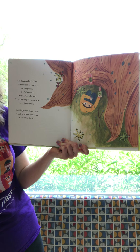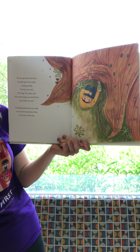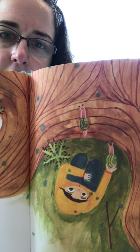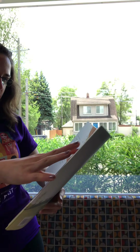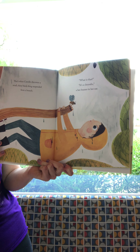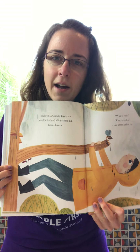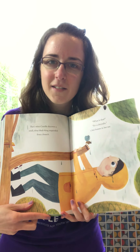On the ground at her feet, Camille spots two snails crawling slowly. 'It's far,' one said. 'It's long,' the other said. 'If we had wings we would have been there by now.' Camille gently picks up a snail in each hand and places them at the foot of the tree. You see those snails? They almost blend in with the tree — what color are their shells? Green! So she's helping the snails up to see this show. That's when Camille discovers a small shiny black thing suspended from a branch — do you see it? What is that? It's a chrysalis! A bee buzzes in her ear. She must be hanging out on the branch of a tree and she sees this chrysalis — can we all say that together? Chrysalis! Let's find out what's inside it.